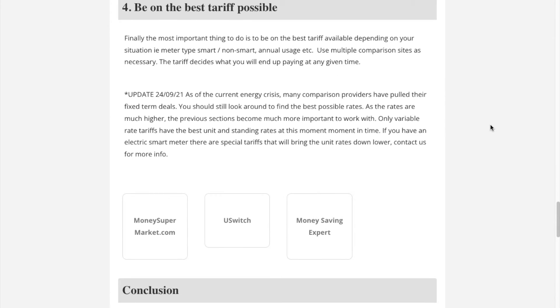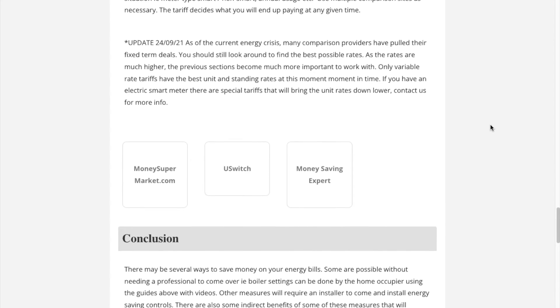Section 4: Be on the best tariff possible. This last section is not an easy one to work with right now as most tariffs have been pulled in the current energy crisis. You can still look around to see if a fixed price tariff will work for you over the long term, as there are a small percentage of people that it would still work for.